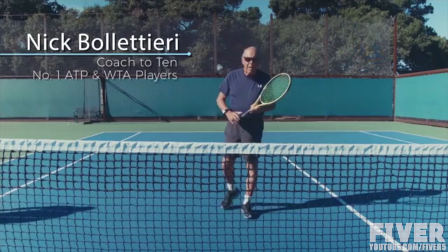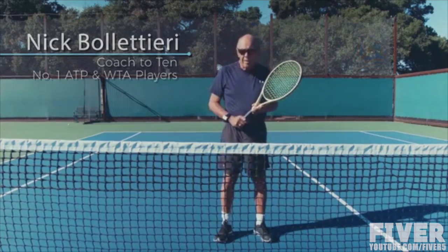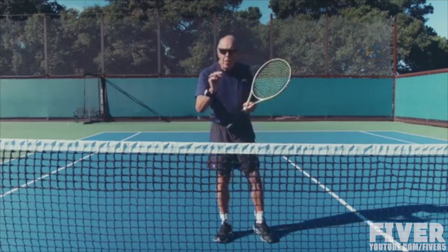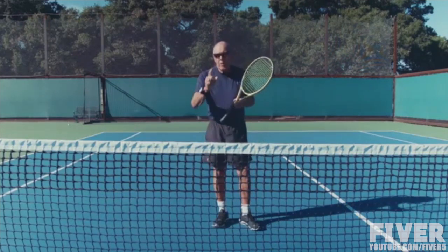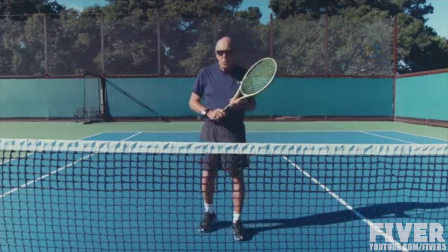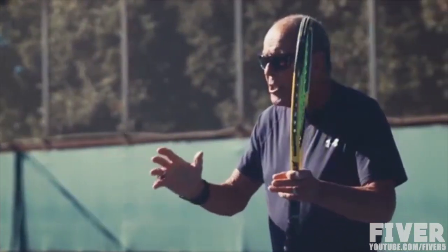Hi everybody, I'm Nick Bollateri. I've been teaching the game for 60 years. And another day goes by that I don't try to learn a little bit more. When you think you know it all, it's time to go back to school. The name of the game is to get a little bit better each day.